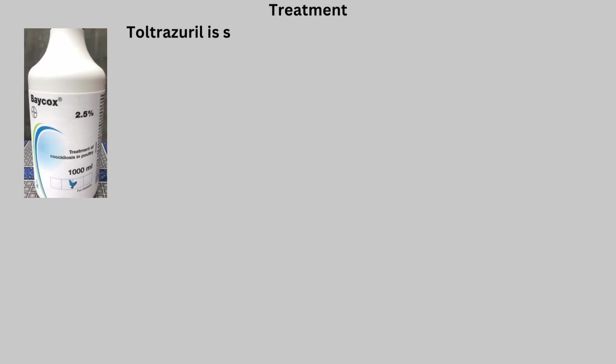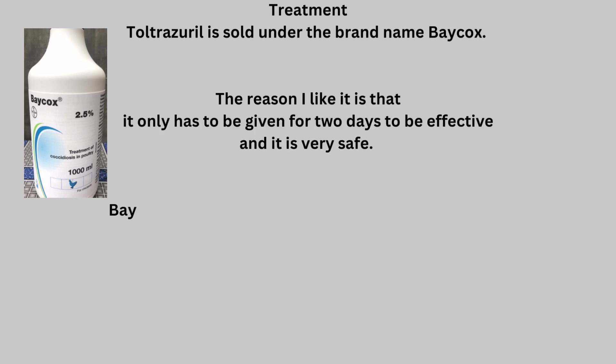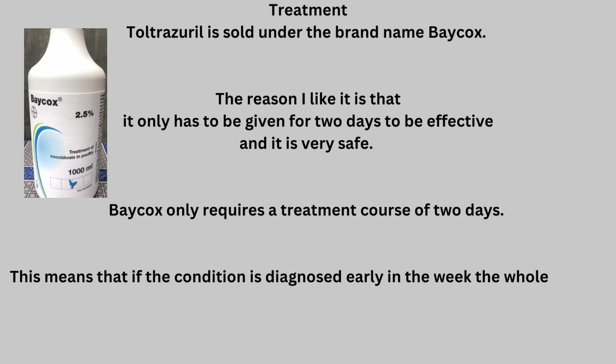Treatment. Toltrazuril is sold under the brand name Baycox. It only has to be given for two days to be effective and it is very safe. This means that if the condition is diagnosed early in the week, the whole course can be given before the next race.